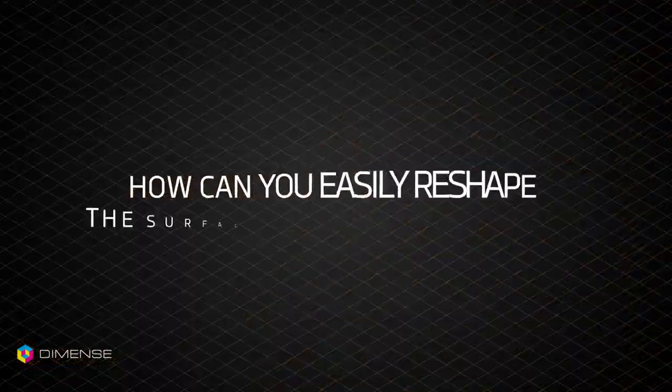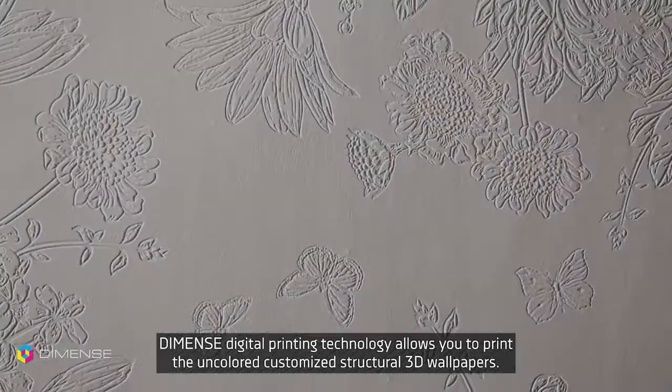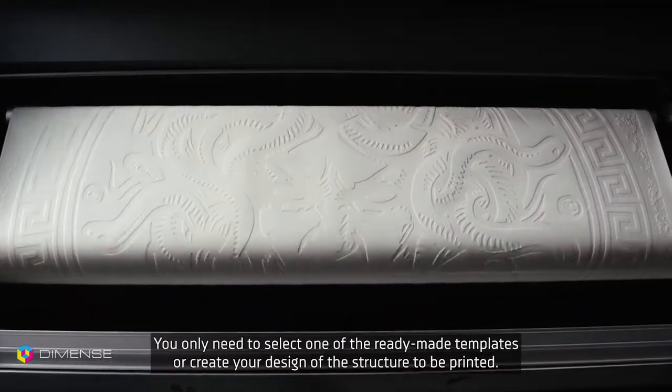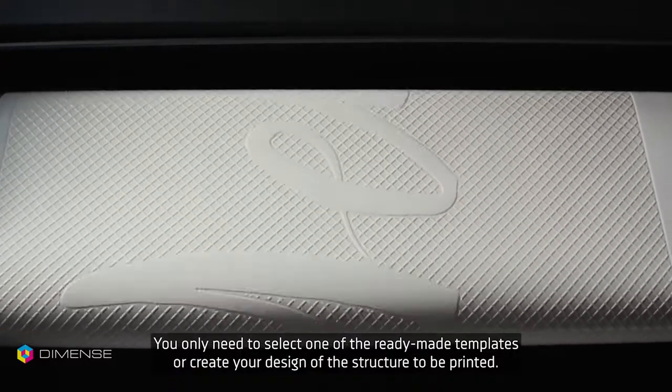How can you easily reshape the surface of the painted walls? Dymense digital printing technology allows you to print the uncolored, customized structural 3D wallpapers. You only need to select one of the ready-made templates or create your own design of the structure to be printed.